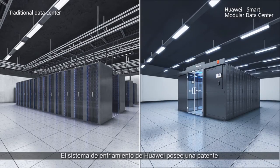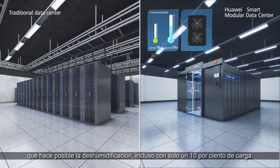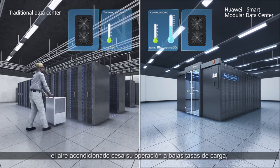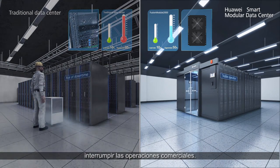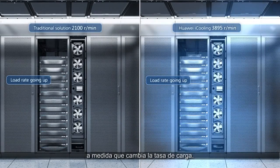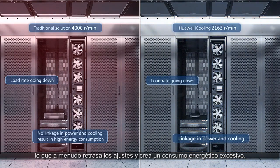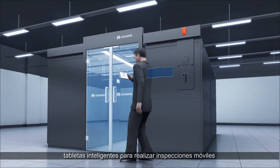Huawei's cooling system has a patent for non-condensation at low load rates, making dehumidification possible even with only a 10% load. For traditional cooling systems, the air conditioner stops running at low load rates, so humidity can rapidly increase and may interrupt business operations. Huawei has developed iCooling technology for cooling and power linkage, with real-time adjustment of the cooling capacity as the load rate changes. Traditional cooling systems do not have this linkage, which often delays adjustments and creates excessive energy consumption.